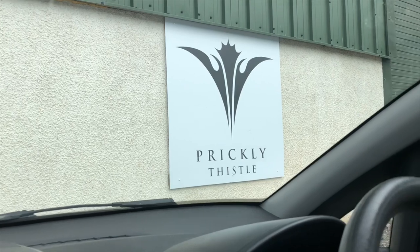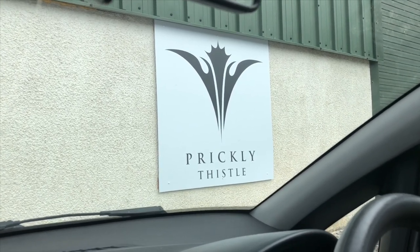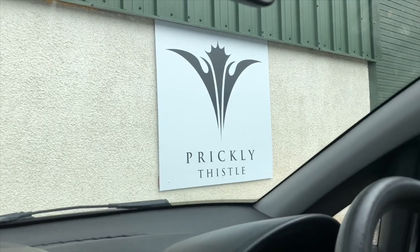After a three-hour drive we've just come to Edmonton, just outside of Inverness, and we have come to Prickly Thistle headquarters. So it's time to go in and see Clare.